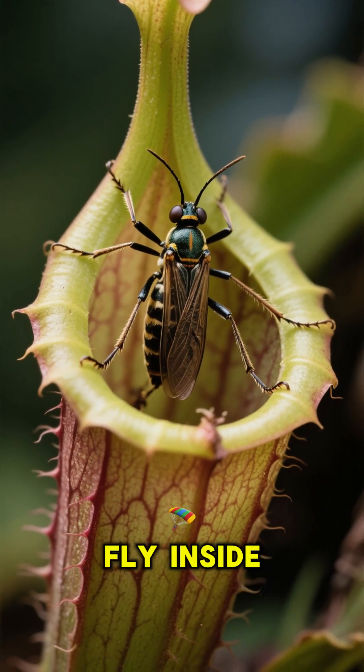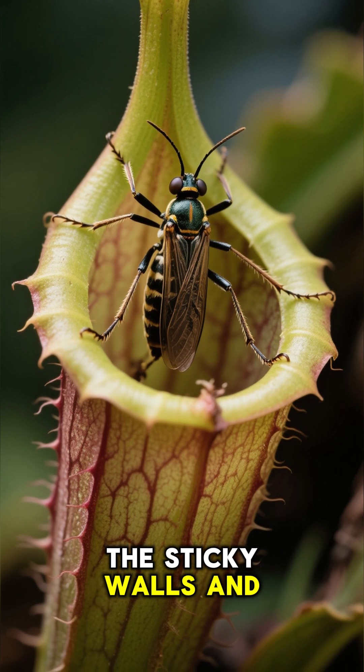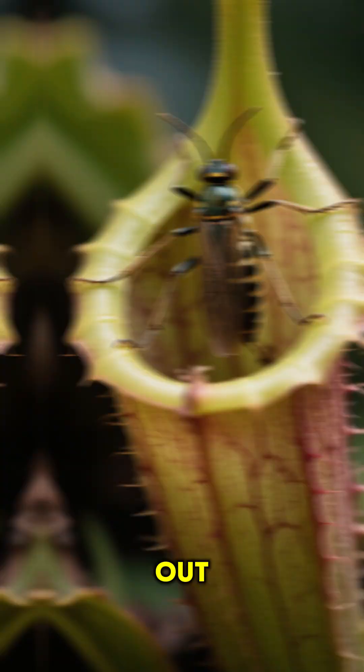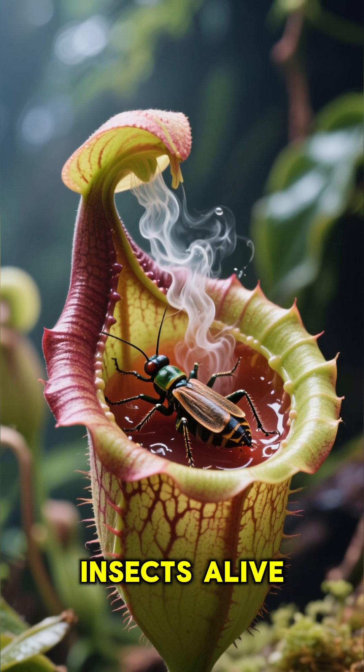And when these insects fly inside the pitcher, they get stuck on the sticky walls and are unable to fly out. That's when the plant starts to secrete acids and digest the insects alive.